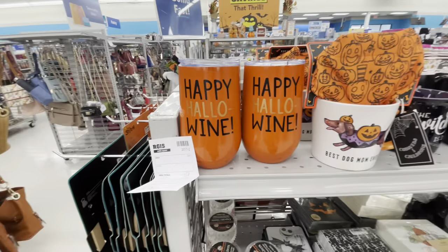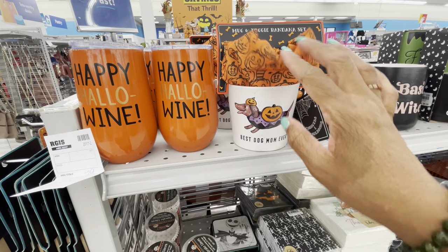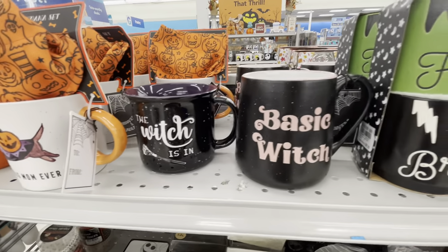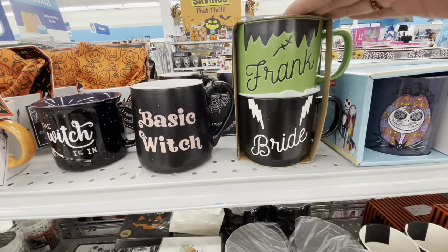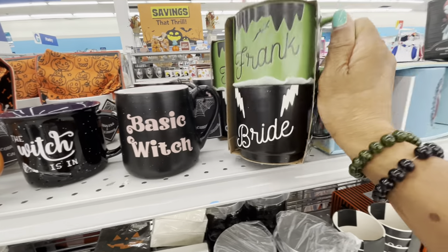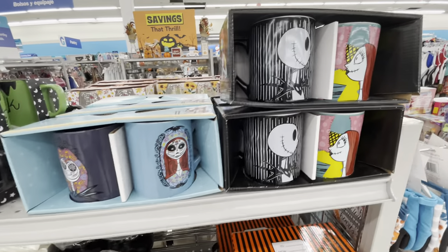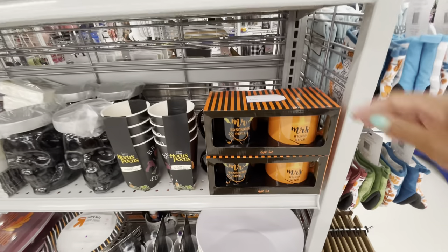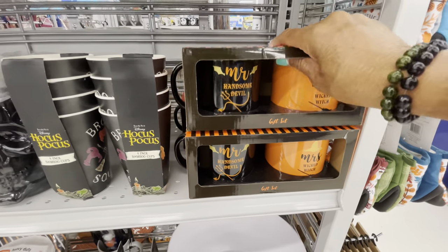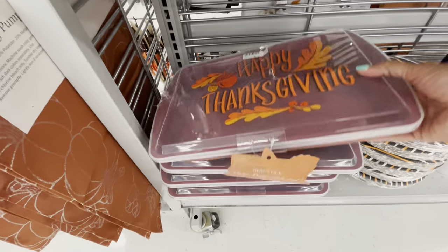They have some tumblers over here. 'Best Dog Mom Ever' — it comes with a little mug and doggy bandana set. A lot of different mugs — 'Basic Witch,' you get two. 'Franken-Bride' — these are going for $6.99. Here are some more Nightmare Before Christmas mugs: 'Mr. Handsome Devil,' 'Mr. Wicked Devil' — $6.99 for those.